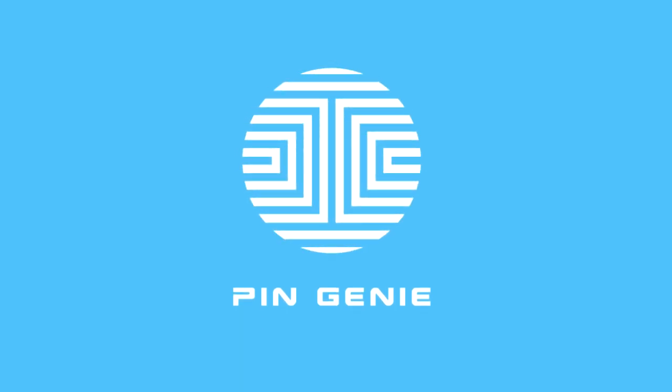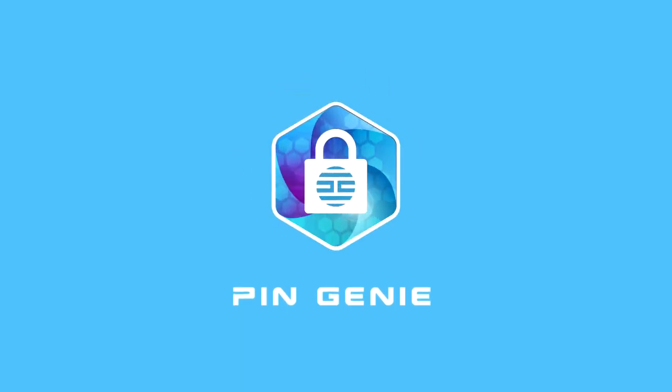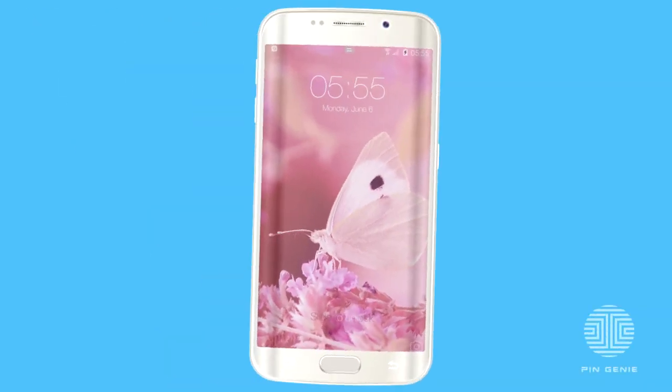Meet the Pin Genie Locker Screen Lock, the best and most secure screen locker on the market. What makes Pin Genie so amazing?